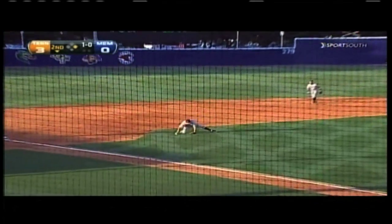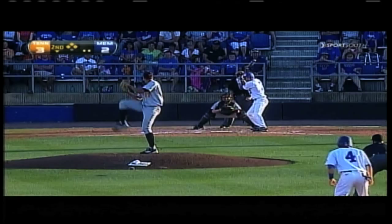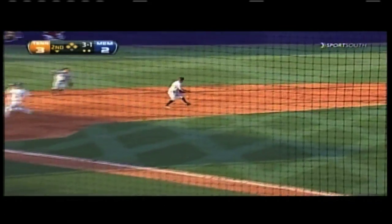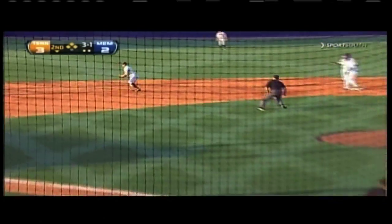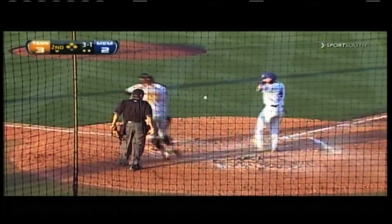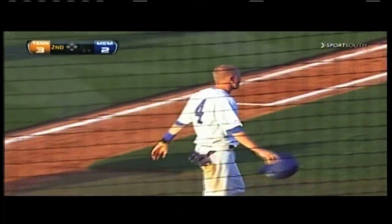That's hit to third, and it's bobbled, and a throw to first gets the out. That's hitting the hole, but it'll be cut off by Luther — but he bobbles it. Now the runner is going to try and score from third, and he is out at the plate. Maness does a good job of blocking the plate, and tagged out is Ford Wilson.